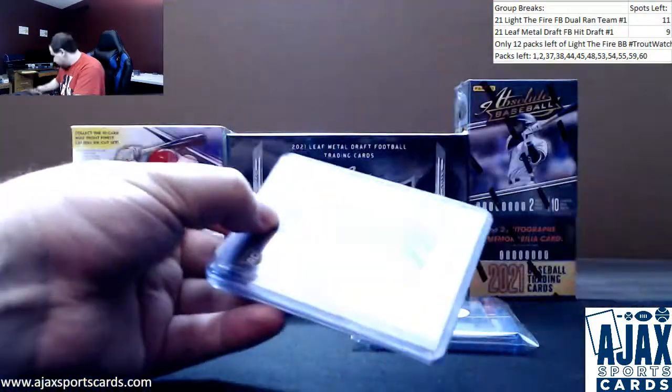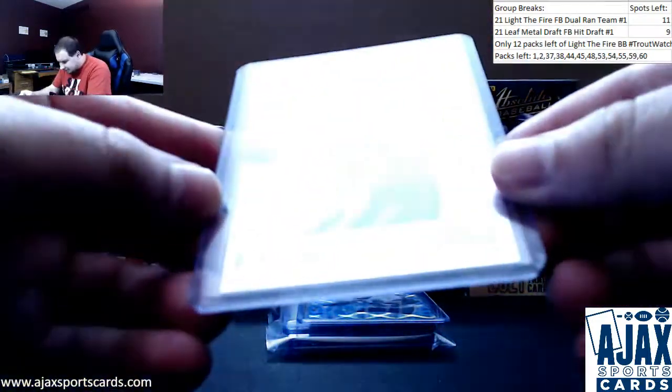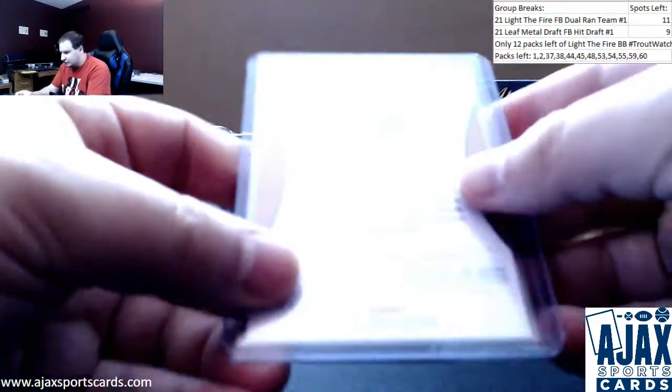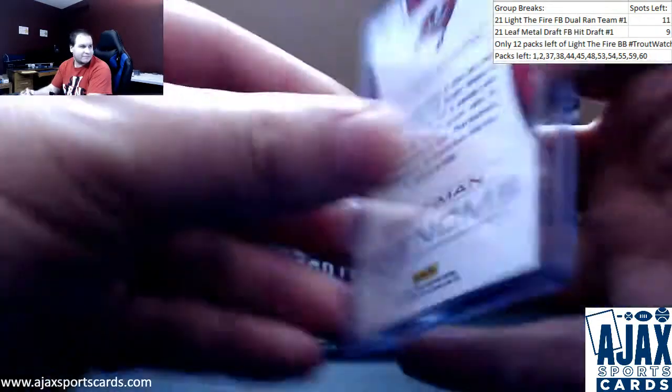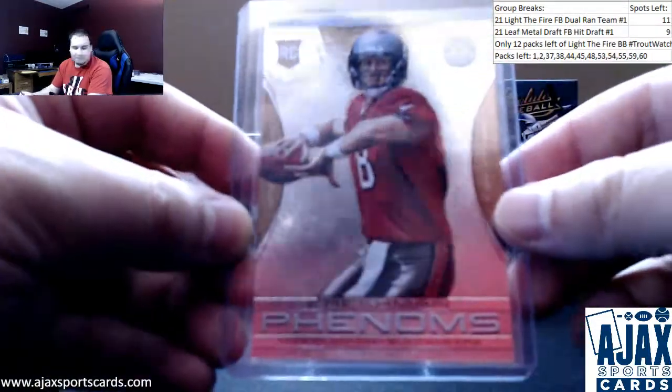Let's start off with a parallel of a name from the past here. Rookie Mike Glennon, Freshman Phenom's Gold from Totally Certified. This is the 25. Totally Certified, Mike Glennon.